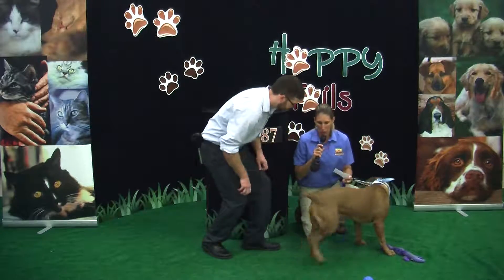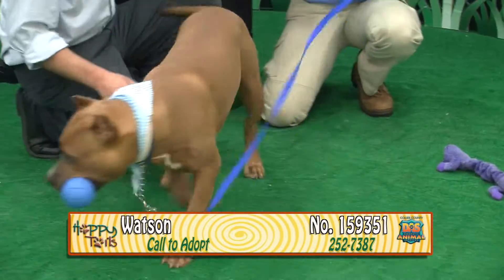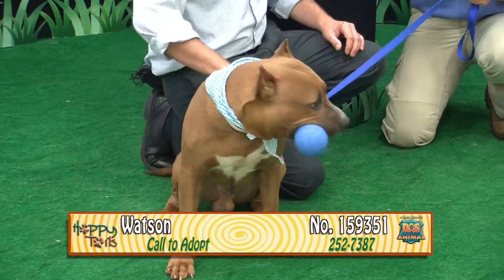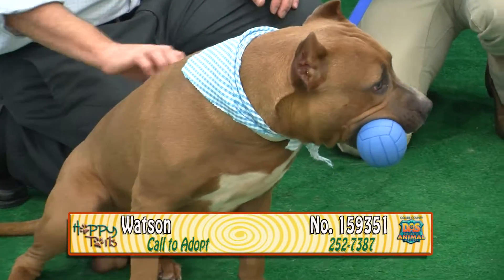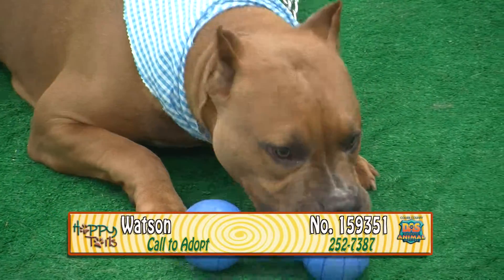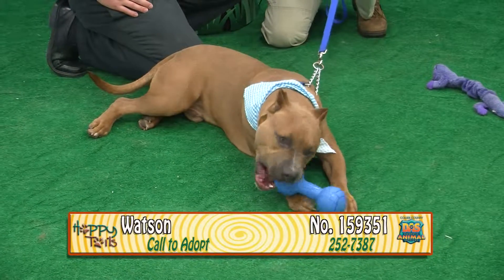This is Watson — 159351. He's a three-year-old male brown and white terrier mix. Very handsome, inquisitive, charming. He definitely needs a backyard where he can run around and play. A little obedience training will go a long way with him, but he's a sweet dog. Give him a toy and he's just content. Watson's waiting for some great person to come adopt him. His number is 159351.